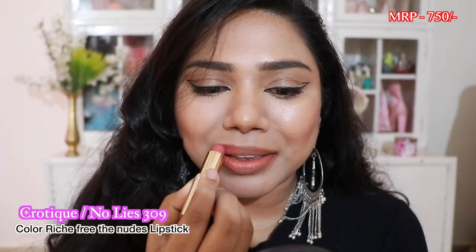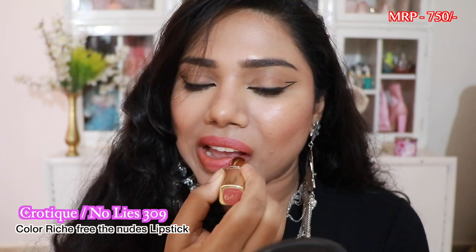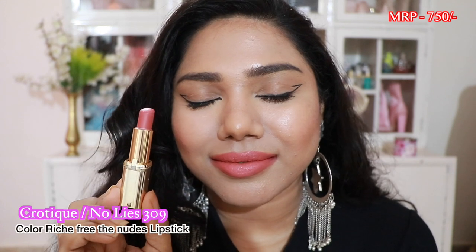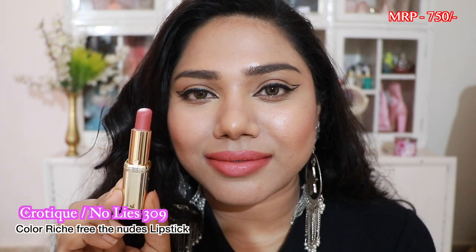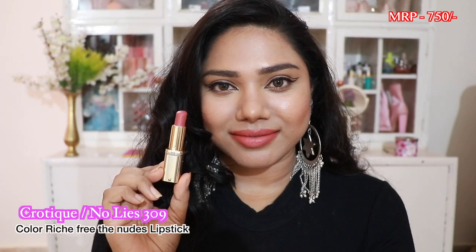Next we have a shade called No Lies from their Color Rich Free the Nude lipstick range. This one is actually in the shade called Crotique — that was the older packaging name; they've since changed it. It's a very pretty pink nude and I absolutely love this shade.